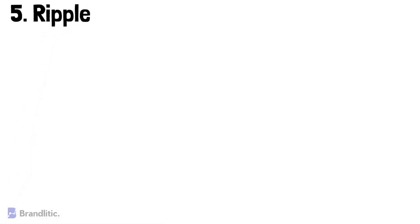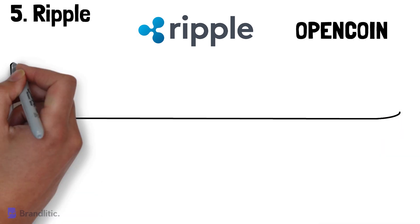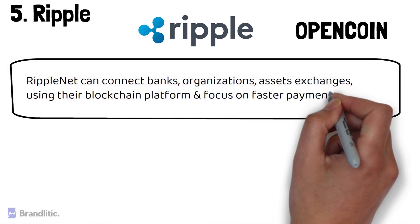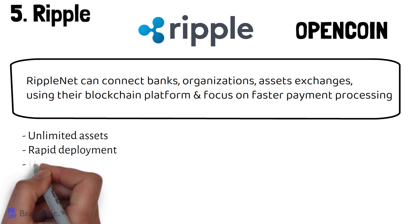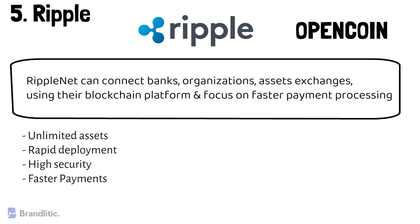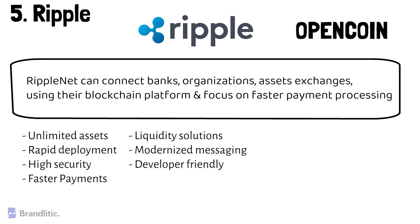Number 5: Ripple. This enterprise blockchain platform started their journey back in 2012. It was not known as Ripple when it first started — it was called OpenCoin, and later rebranded as Ripple in 2015. RippleNet can connect banks, organizations, and asset exchanges using their blockchain platform, focusing on faster payment processing. The key features of Ripple include: 1) it offers unlimited assets; 2) rapid deployment; 3) high security; 4) faster payments; 5) liquidity solutions; 6) modernized messaging; and 7) it's very developer friendly.